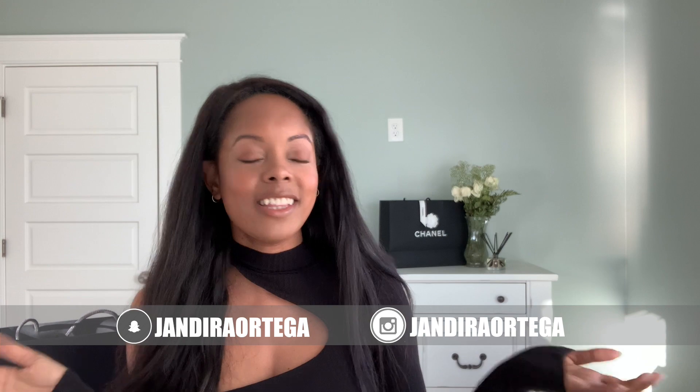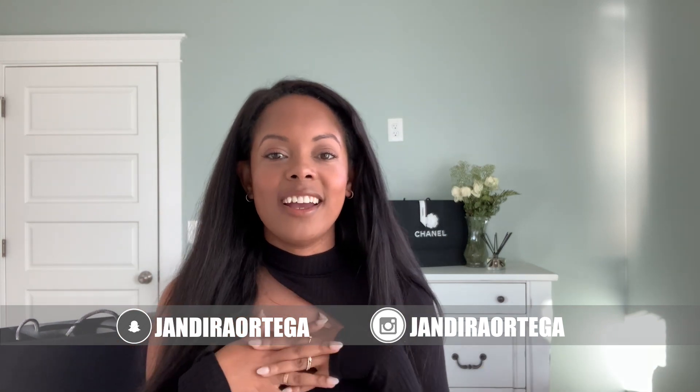Hello, welcome back to my channel. If you're new here, my name is Jandira and I do videos on luxury unboxing, vlogs, as well as building a curated, more elevated closet. I'll be doing a lot of unboxing this year — it's going to be awesome, I'm so excited. If you haven't subscribed, go ahead and do so.